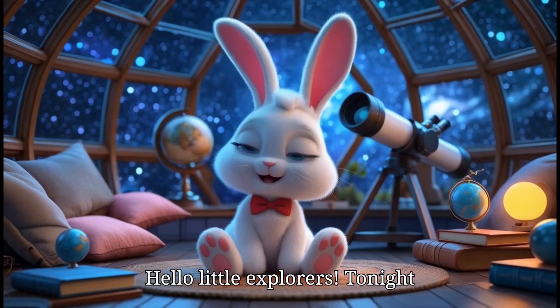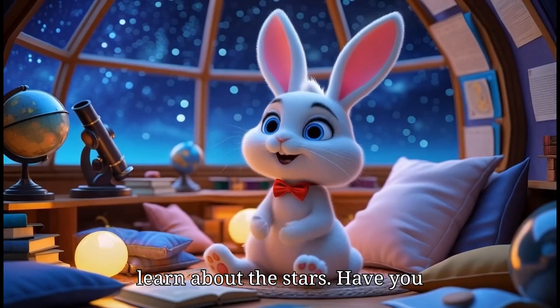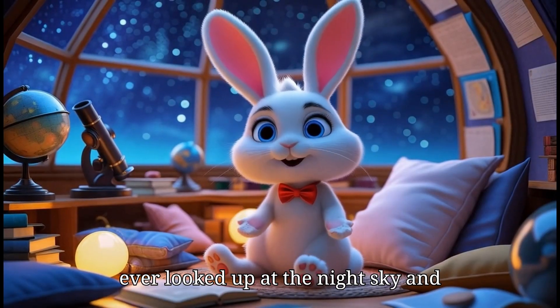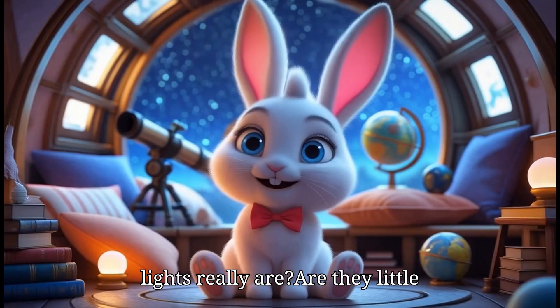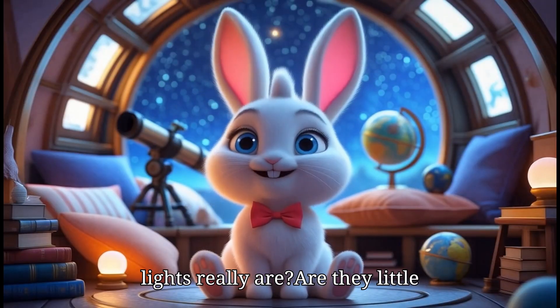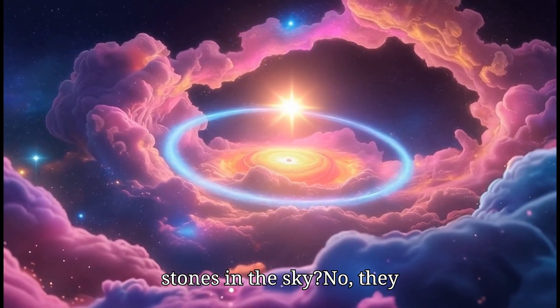Hello, little explorers! Tonight, we are going on a magical journey to learn about the stars. Have you ever looked up at the night sky and wondered what those tiny, sparkling lights really are? Are they little fireflies? Or maybe shiny stones in the sky? No,